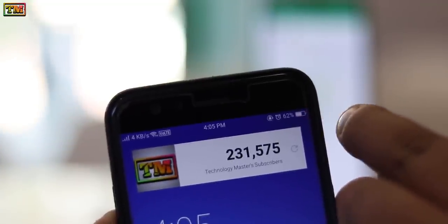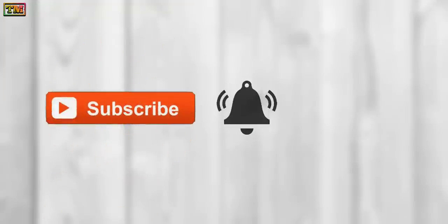Must watch this video till the end to know the full setup. Before we start, please subscribe to the channel and hit the bell icon. If you love this video, make sure to hit the like button. So let's begin.